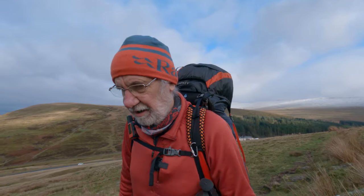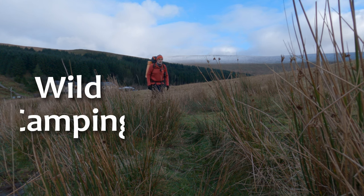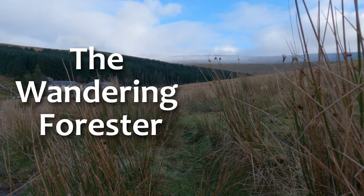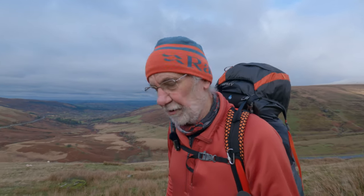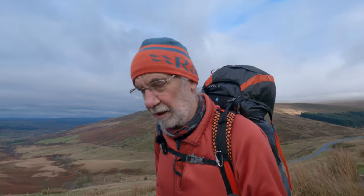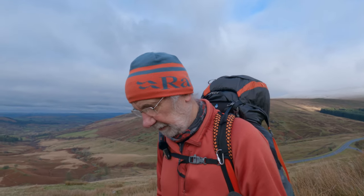Hello and welcome to another walk with Roger. So I'm back out again in the Brecon Beacons, looking for a camp with a view this time, with a bit of luck. It's going to be the final walk of the year, final camp of the year. So I'm going to try and make the most of it - it's coming up to Christmas of course, so yeah, it's going to be good.